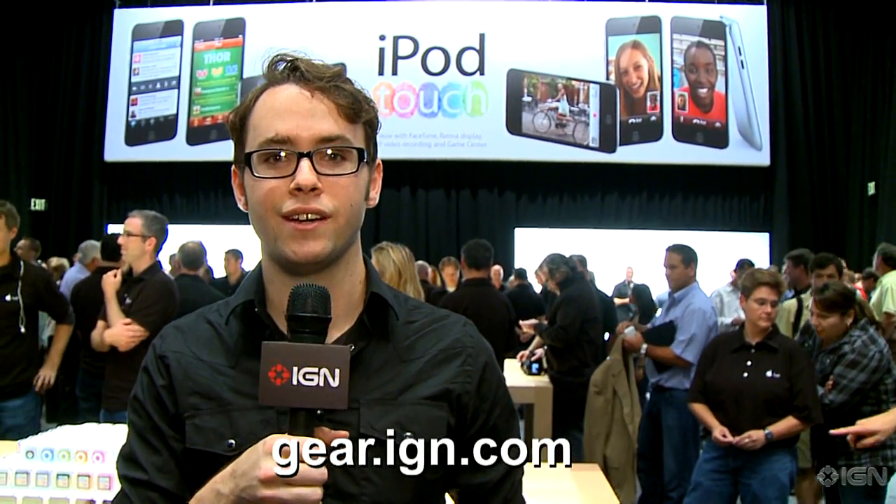For all the details of the new iPods, as well as the recently announced Apple TV, stay tuned to Gear.IGN.com.